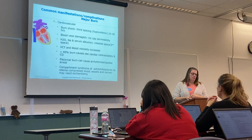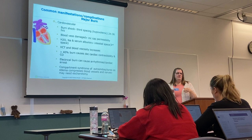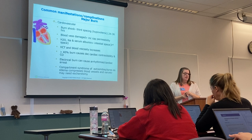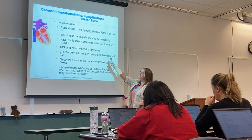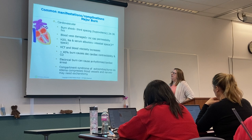Blood vessels can get damaged, which increases capillary permeability, and the capillaries become leaky, allowing fluids to move outside of the vessel instead of staying where they're supposed to be. Monitor water, sodium, and serum albumin — that will help you understand how much third spacing is going on. Hematocrit and blood viscosity increase, just as you'd see with dehydration. Greater than 40% burn causes decreased cardiac contractility and decreased cardiac output.